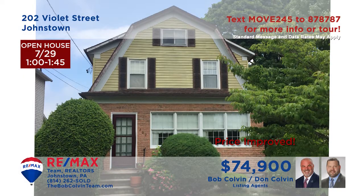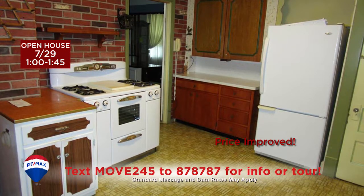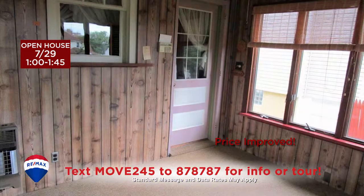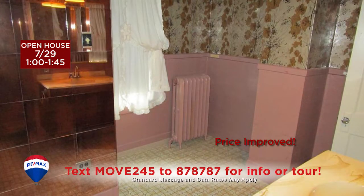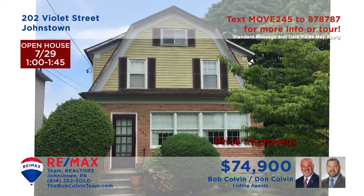Here's a cozy two-story home in the Westmont Hilltop School District, presented by the Bob Colvin Team. The eat-in kitchen includes all appliances and easy-to-clean vinyl floors. Spend your free time relaxing in the living room or out on the heated sun porch. There's a detached one-car garage for parking or projects. And you'll find three comfy bedrooms as well as two bathrooms for privacy and rest at night. Take your tour with a member of the Bob Colvin Team.